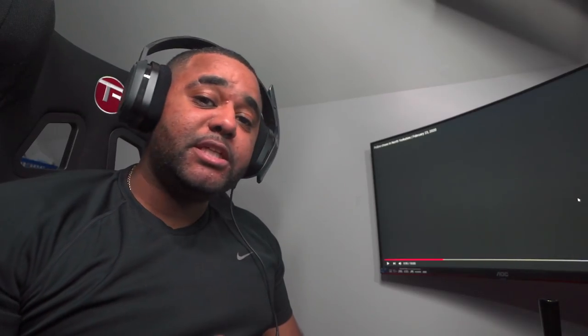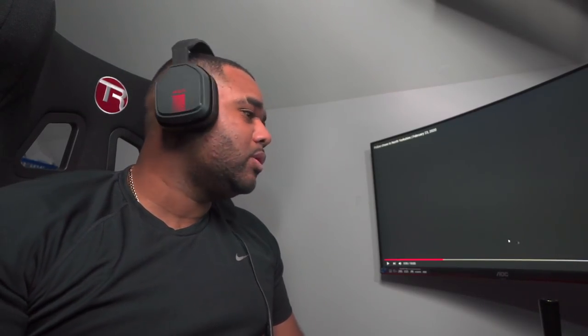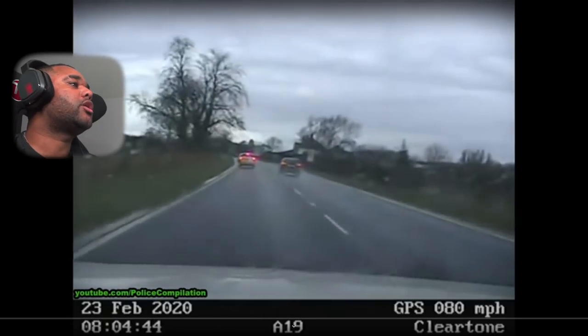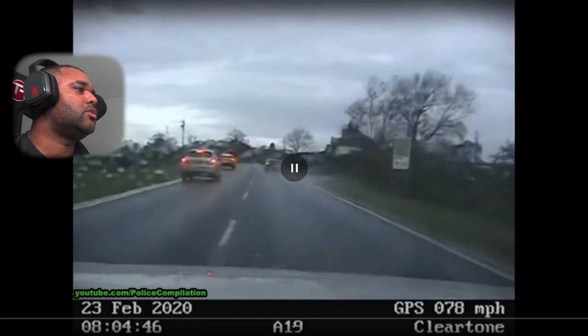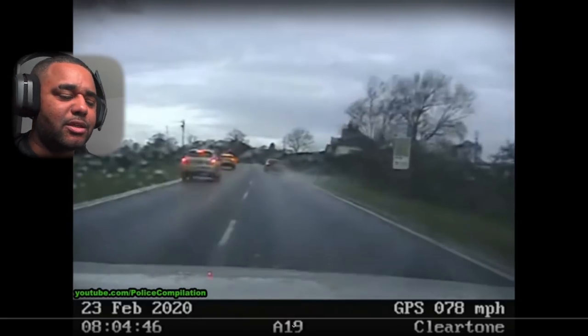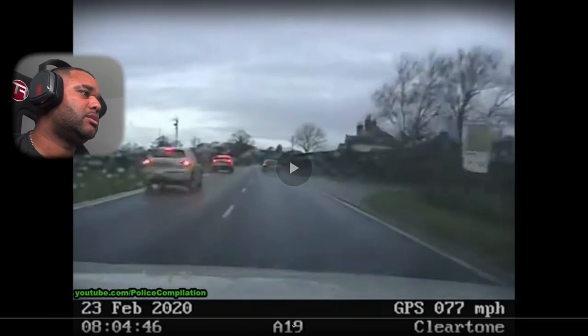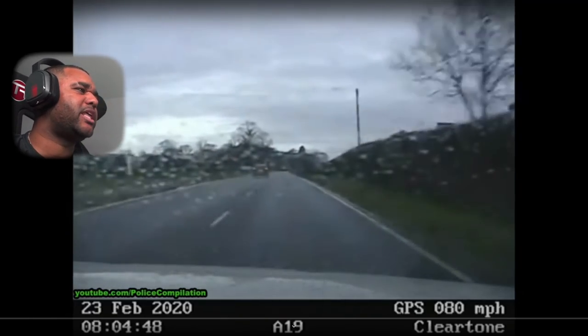Is this a police chase? I don't know what this is. Okay, here we go — Jesus Christ, what an overtake! That was a ridiculous overtake. How much more space does he need? Get back in your lane, mate.